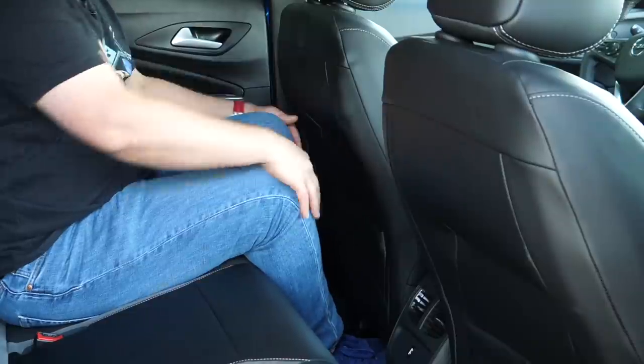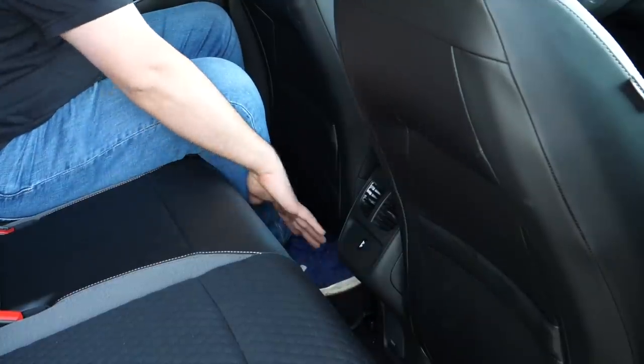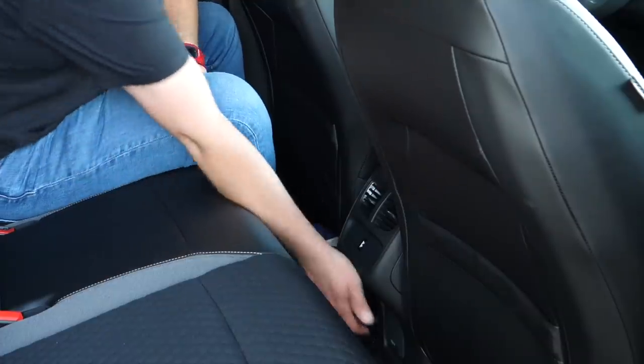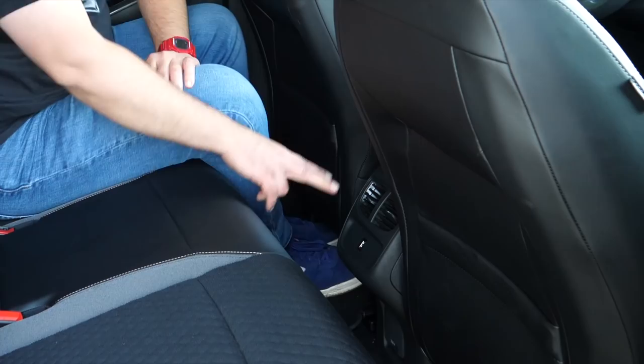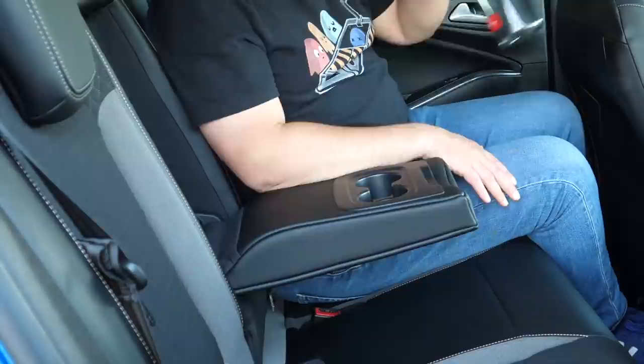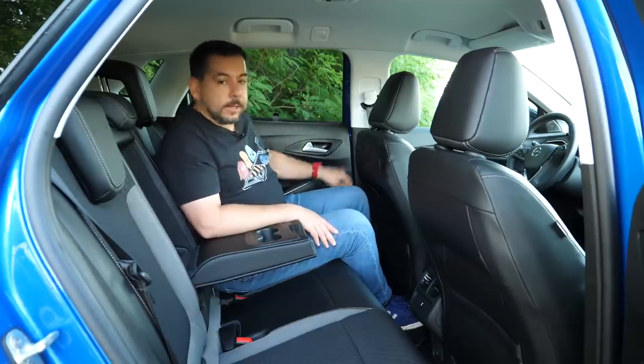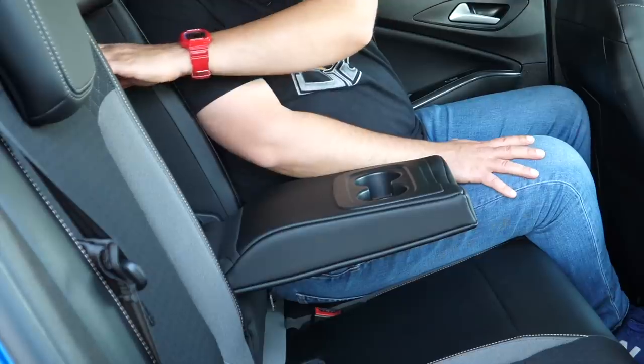In the rear there's sufficient legroom and headroom — the seat is set to my driving position and I'm 175 cm tall. The floor is flat, so the middle passenger shouldn't complain too much. There's one USB port, one 220-volt socket, and some AC vents. Cup holders in the armrest are on the small side, so larger bottles go in the door bins. There's also a ski hatch.